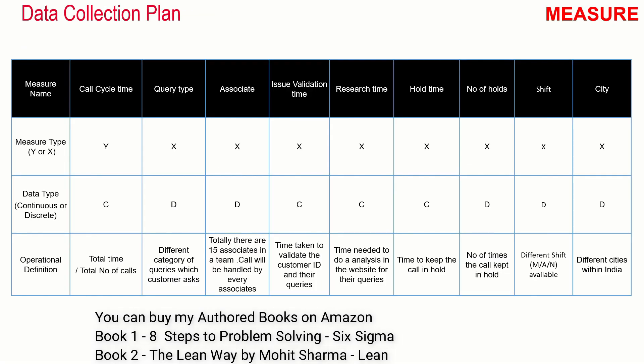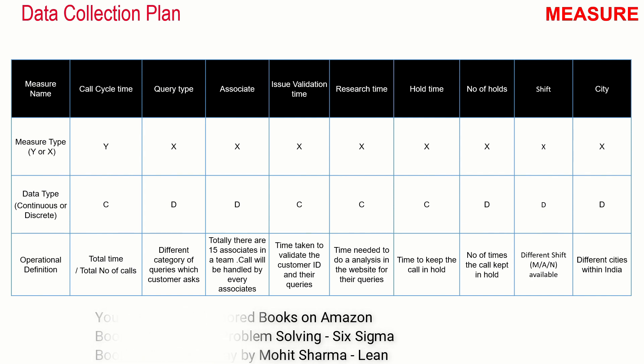So they collected data on cycle time, query type, associates, issue validation time, research time, hold time, number of holds, shift, and city, and created a data collection plan. On some of these axes they were not able to collect data, which was resolved through a process door approach later in the project.